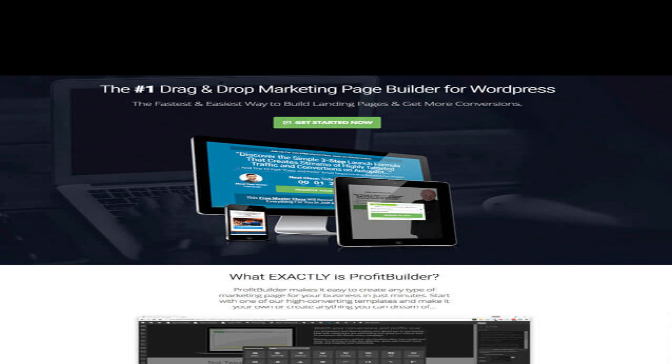Profit Builder Template Club — your order is not complete. Limited time special offer: get access to our exclusive template club membership at nearly 50% off. This special invitation and discount is only available for a short time. Want to take your landing pages to the next level? We want you to have a true unfair advantage when it comes to your landing pages and sites.